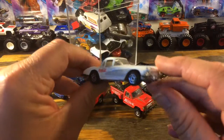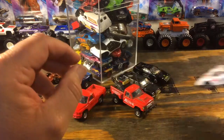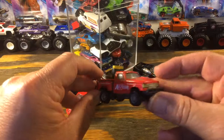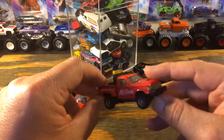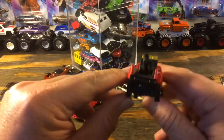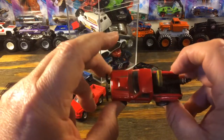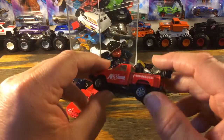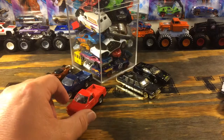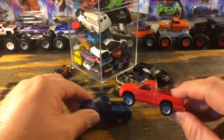This one here is a '58 Corvette made by Majorette, in pretty good shape. Here we have what looks to be a Ford pickup with a wrecker arm on the back — this is a Maisto. It's in pretty good shape, needs a good cleaning, it's dirty as I'll get out.